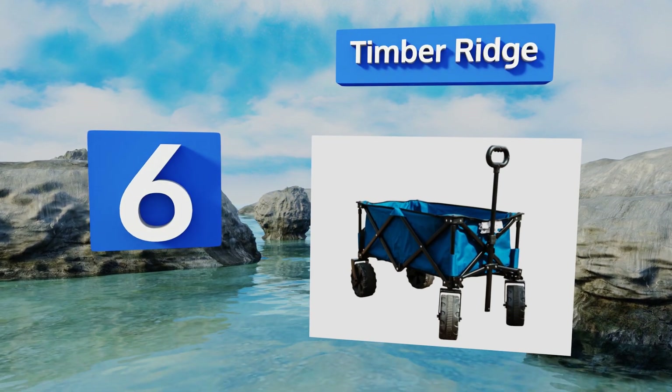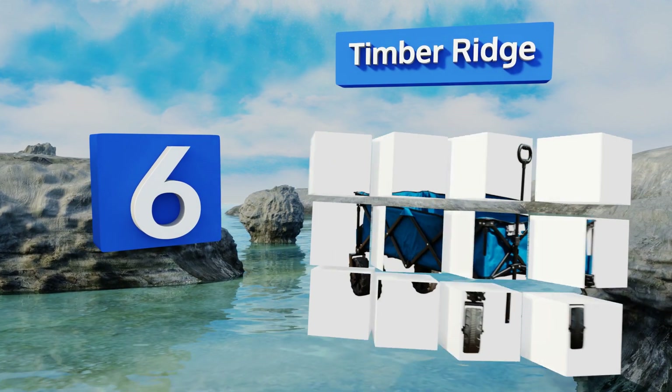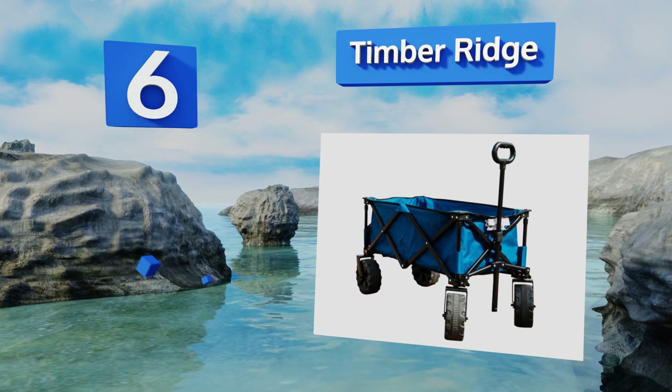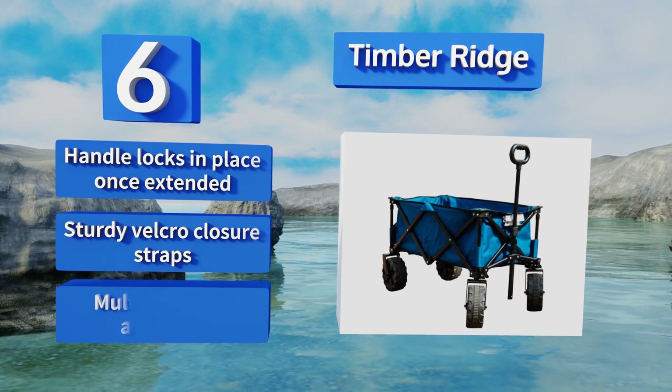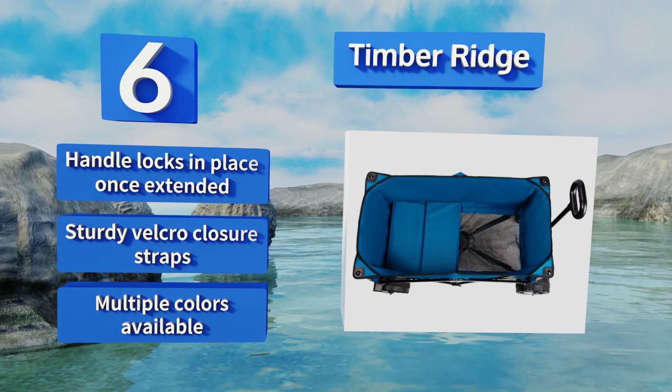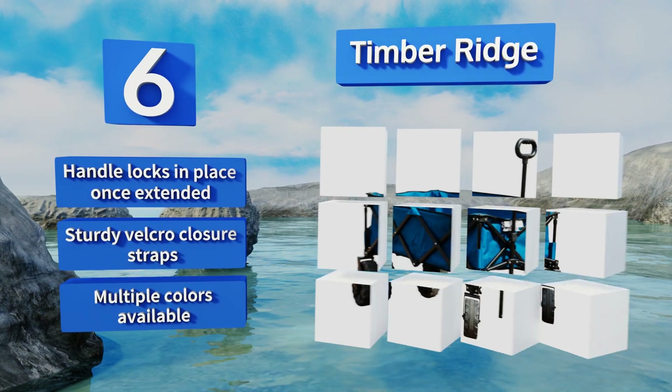Moving up our list to number six, if your family loves the outdoors the Timber Ridge is really good to have on hand. It's made of high quality materials that can stand up easily to heavy use, and the extra thick tires provide a smooth ride over the trickiest of terrain. The handle locks in place once extended, and it comes with sturdy velcro closure straps. It's available in multiple colors.